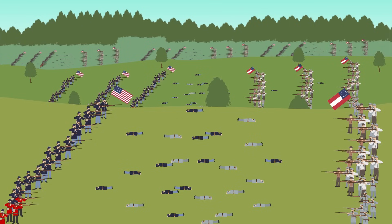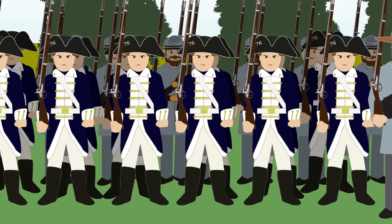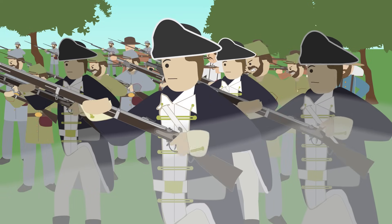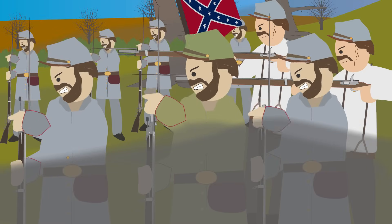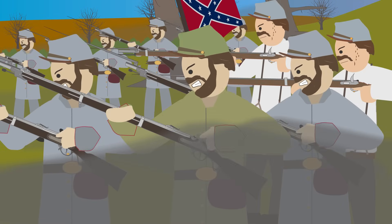In 1861, when the Confederate States left the American Union, the Continental Morgan Guard were called up for full-time active service. They were absorbed into the Confederate's 5th Virginia Volunteer Infantry Regiment and given the designation K Company. The regiment would become part of the command of the legendary Colonel Thomas J. Stonewall Jackson. By the following year, their Revolutionary War-styled uniforms were replaced with more standard-issue ones, probably as their original uniforms had worn out due to the wear and tear of constant combat.